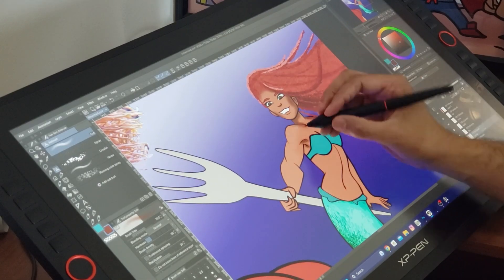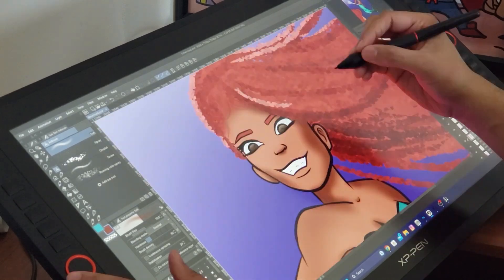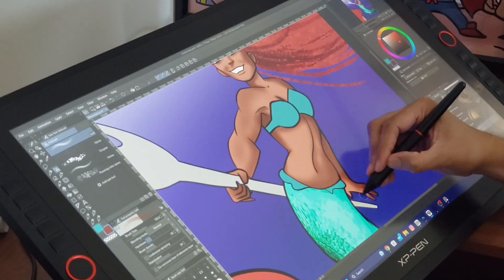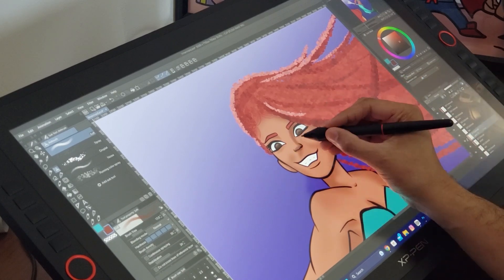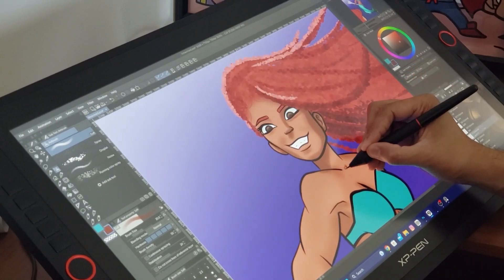Finally I move on to my favorite part — the rendering. I use a combination of cell shading and a more painterly look to capture the style that I love. First using a light soft brush to kind of map out where I want the shadows to be, and then using a harder brush to block in the more opaque shadows.